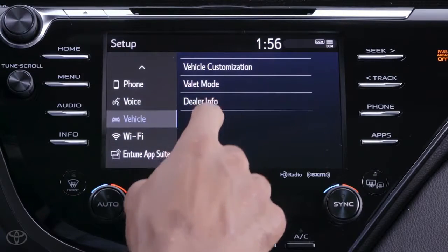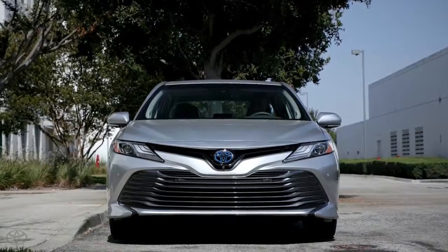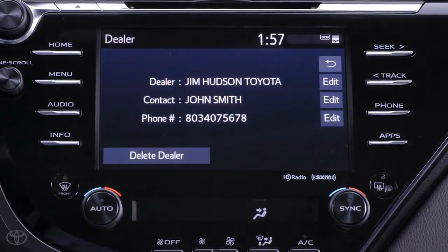By default, the dealer stored within the system should be the one where the vehicle was originally purchased. Confirming the preferred dealer is also a step in the registration process. Still, there are situations where you may want or need to change your preferred dealer in the Entune 3.0 multimedia system.